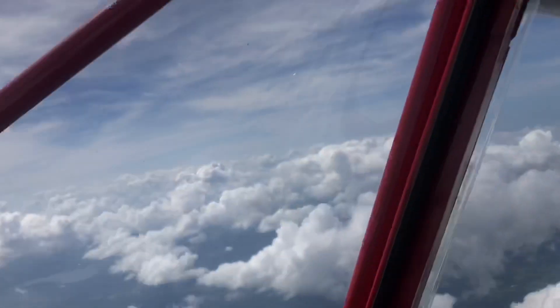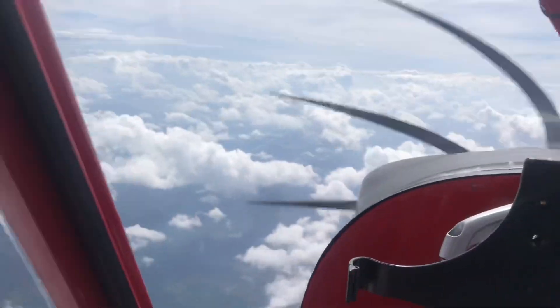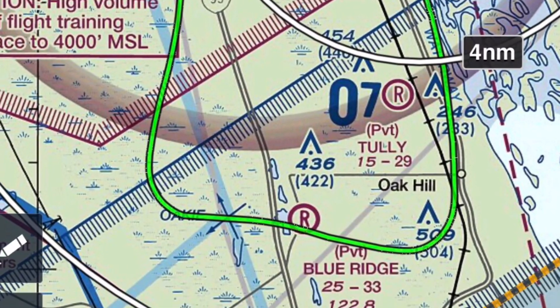We've got the big wheels — I think they're 31-inch tires on each side, big monster tires — and we're pulling them through the air at about 120 miles an hour.